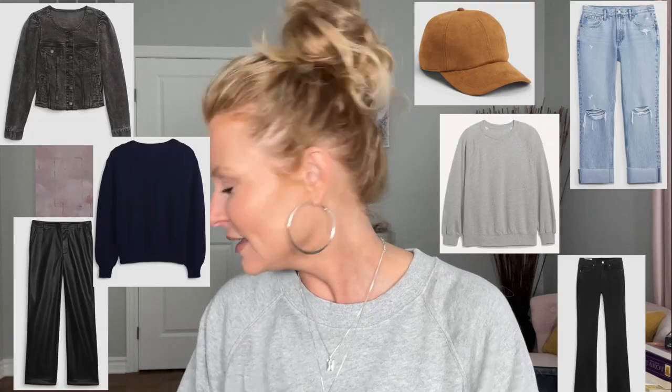Hey guys, welcome back to my channel. I have a Gap haul for you today, a little bit of Banana Republic as well, but mostly Gap.